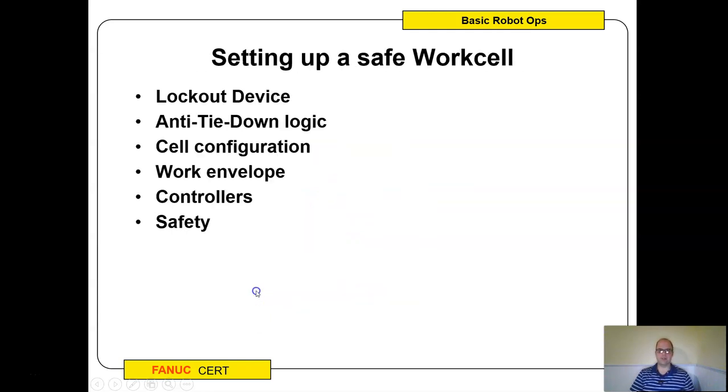When setting up a safe work cell, a big thing is anti-tie-down logic. We've all been in situations where we need an extra set of hands and do something unsafe to keep a process going — that's what tie-down is. For example, you might try to put something of equal weight on a pressure sensor to bypass safety while you work on the robot. That's always a bad idea, so we look for ways to have multiple safety mechanisms that you cannot bypass all of them.